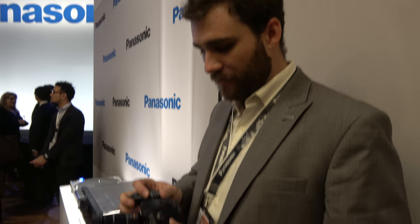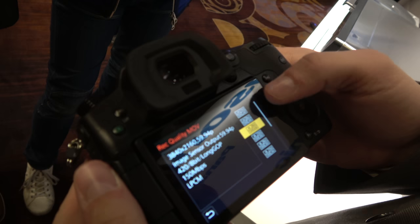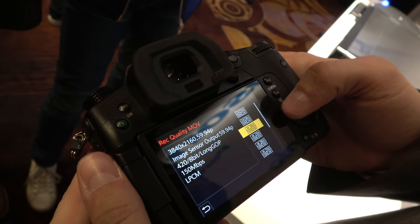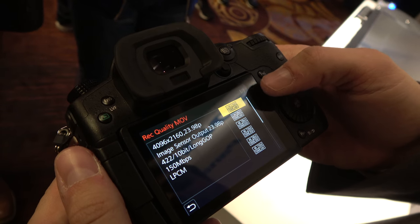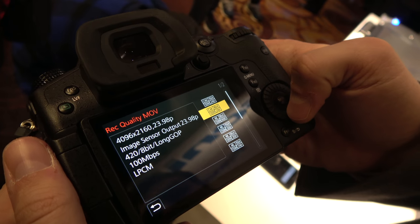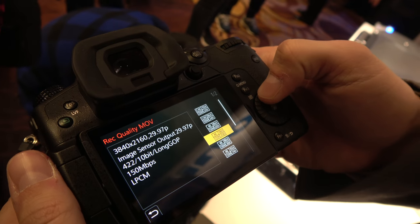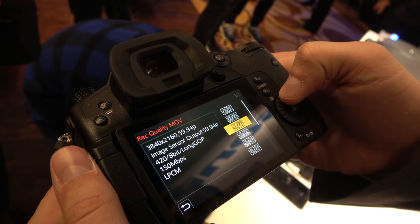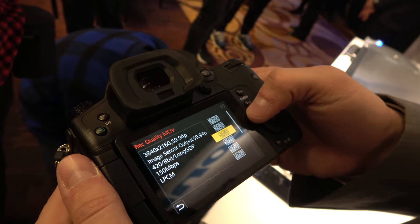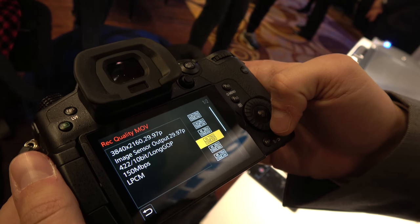What's the bitrate in 4K 60p? 4K 60p is 150 megabit. Cine 4K in 24p at 10-bit is 150 megabit. 8-bit Cine 4K is 100 megabit. So 150 is the max for right now. That 150 at 60p — that's 4:2:0 8-bit. If you do 30p, you're at 150 megabit 4:2:2 10-bit.